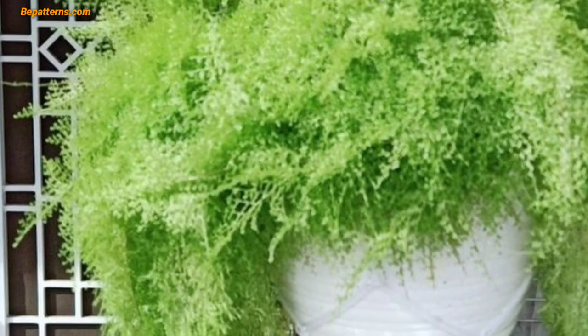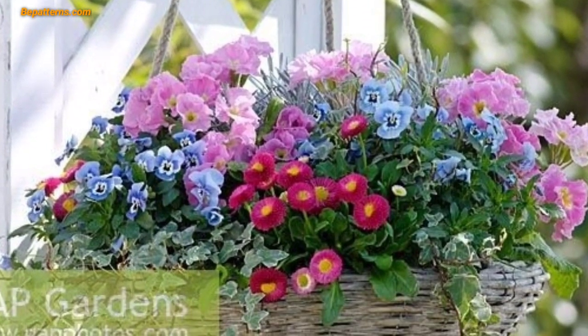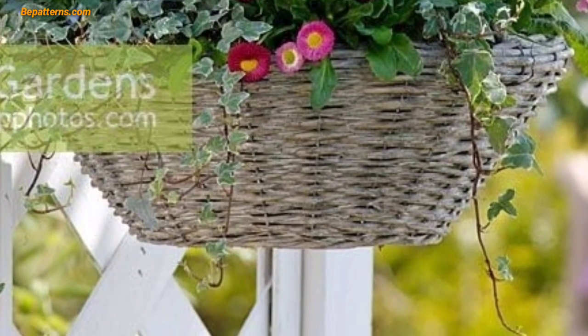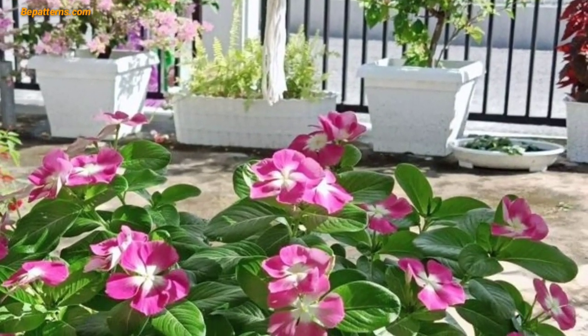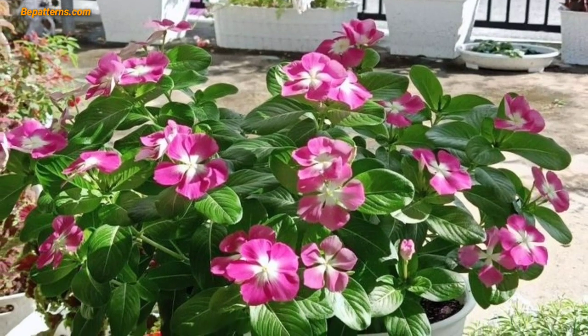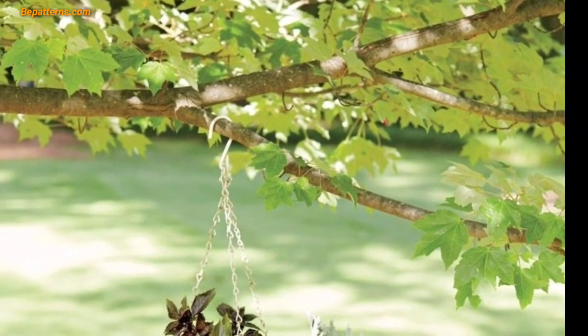Hang small birdhouses on nearby branches or a stake to attract feathered friends. Keep a butterfly-friendly atmosphere with decorative butterfly feeders. Please like my video and subscribe to my channel — after subscribing you will receive notifications about new updates related to garden and decoration. Please support my channel, and I will meet you in my next video.